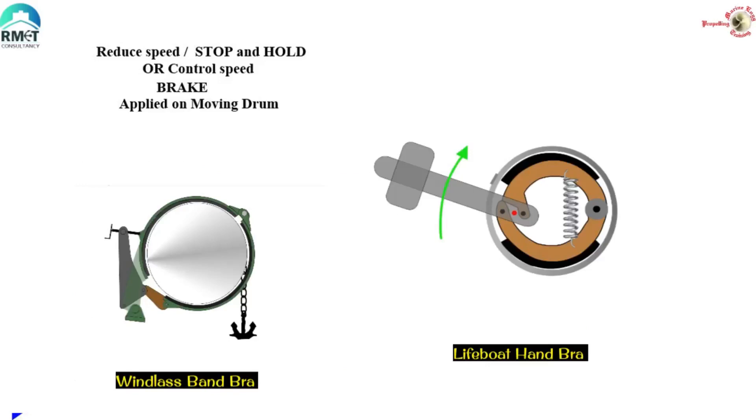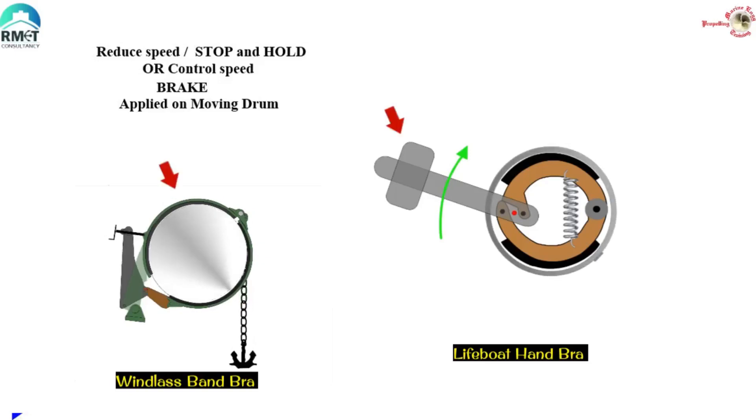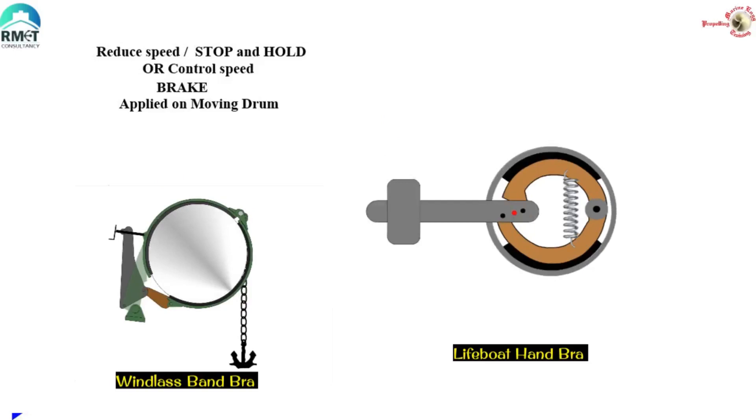When we say brake, it definitely refers to a device which brings a moving object to rest or controls the speed. These brakes are applied to a moving object or a moving drum. Prime examples are windlass brakes and lifeboat handbrakes. Though they are designed for application when the drum is moving, it is definitely not desirable to control the speed of the drum with partial application. Partial application of these brakes — like windlass and lifeboat — results in wear of the brake lining.